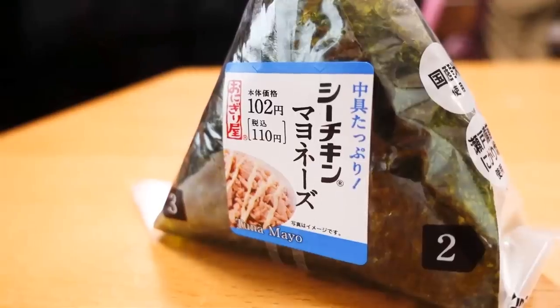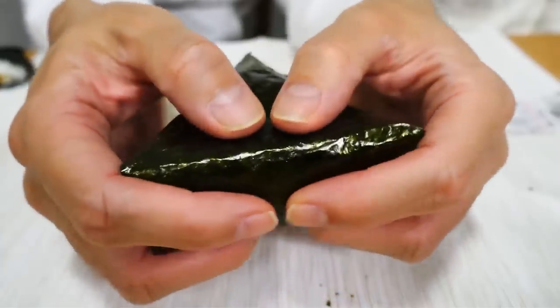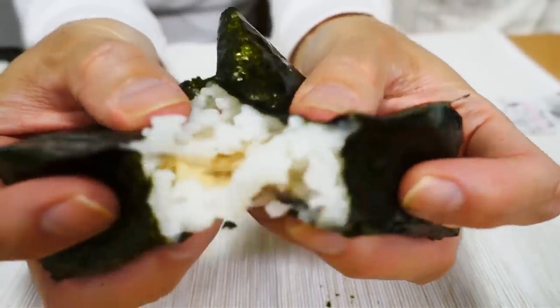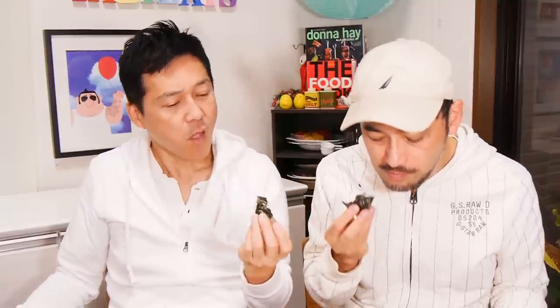So the next one we have, and I'm sure you're looking forward to this, is sea chicken mayonnaise, which is tuna mayo. Satoshi recently has become a huge fan of tuna mayo from 7-Eleven. So since you are a fan of tuna mayo, I give you the big piece. Itadakimasu! Good tuna mayo type smell. Oh, I like this. It has a different flavor from the other stores. What makes this different? Pure sea chicken mayonnaise — they are using soy sauce but no dashi joyu. So it's kind of like the feeling of a traditional tuna sandwich.